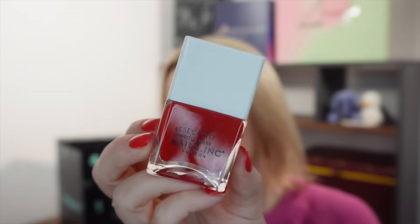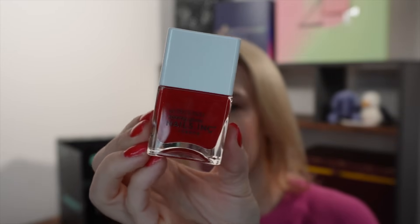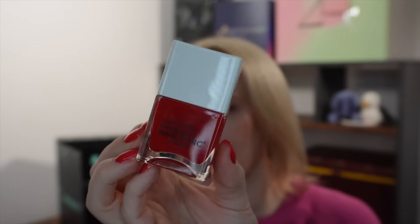Day number eighteen — a very Christmassy coloured nail varnish. It's by Nails Inc and it's Mayfair Made Me Do It. A proper red Christmas nail varnish, and you can't go too far wrong with Nails Inc. It's full size, 14ml, and retails for £8.